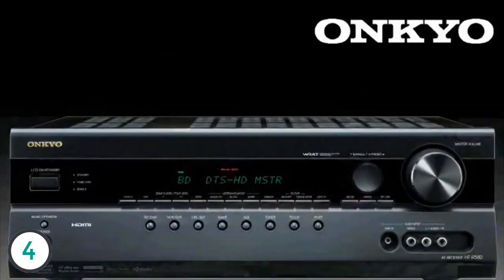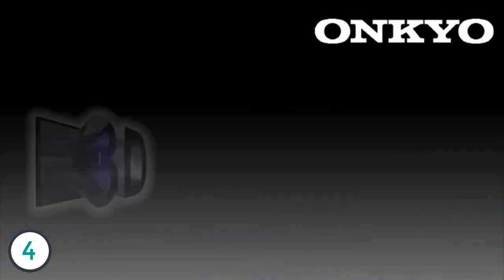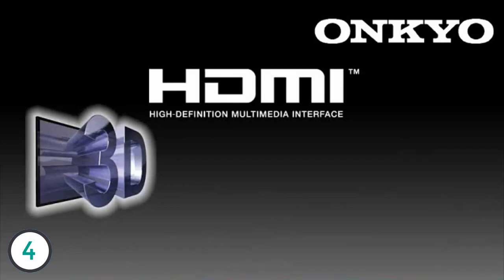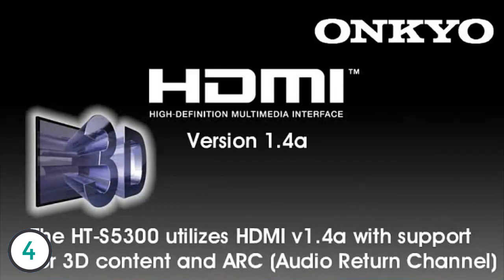At the heart of the HTS 5300 is a solid, powerful receiver with build quality and features unheard of in the price range. 3D content may very well be the next big thing in home entertainment, and with the HTS 5300 featuring four HDMI version 1.4a inputs, you will not be left behind.